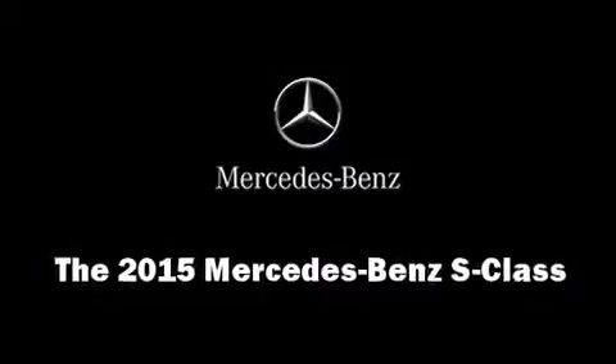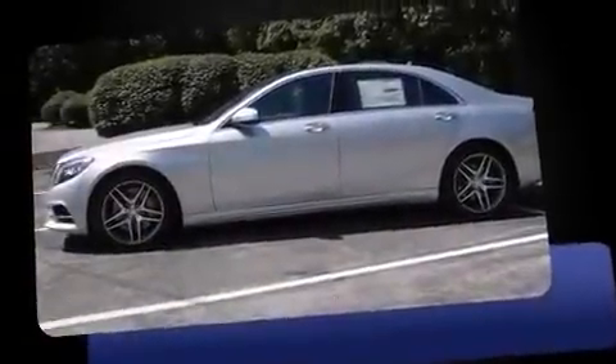Climb inside the 2015 Mercedes-Benz S-Class. This four-door sedan offers the latest in technological innovation and style.